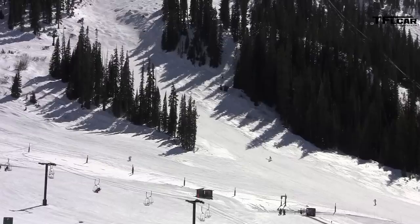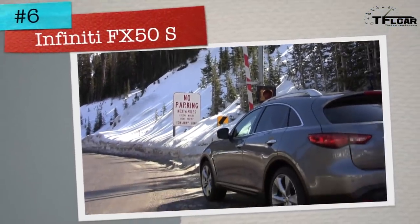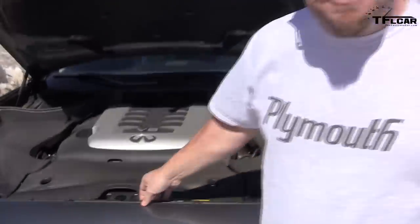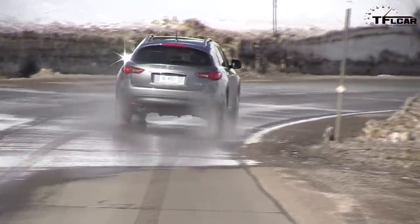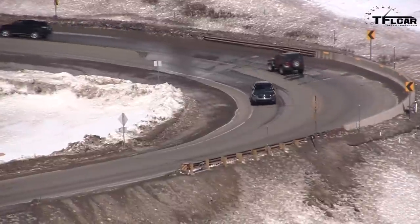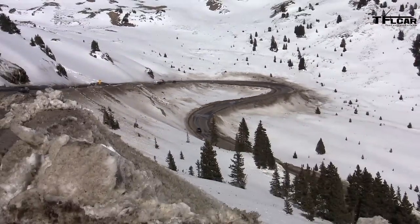You want speed and performance — this thing has it. It puts out 390 horsepower and 369 pound-feet of torque. That button activates the continuous dampening control, an option on the sport trim that lets you firm up or loosen the suspension at the push of a button. These serpentines on Loveland Pass really do test the car's suspension and handling.